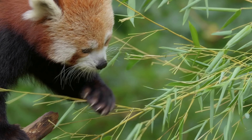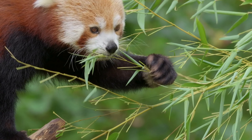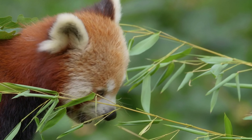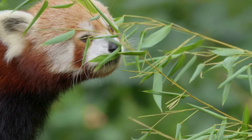They have bushy tails that serve multiple purposes. Not only do they help with balance while climbing, but they also act as a cozy blanket during cold weather. Red pandas often wrap their tails around themselves like a furry blanket to stay warm and snug in chilly mountain temperatures.